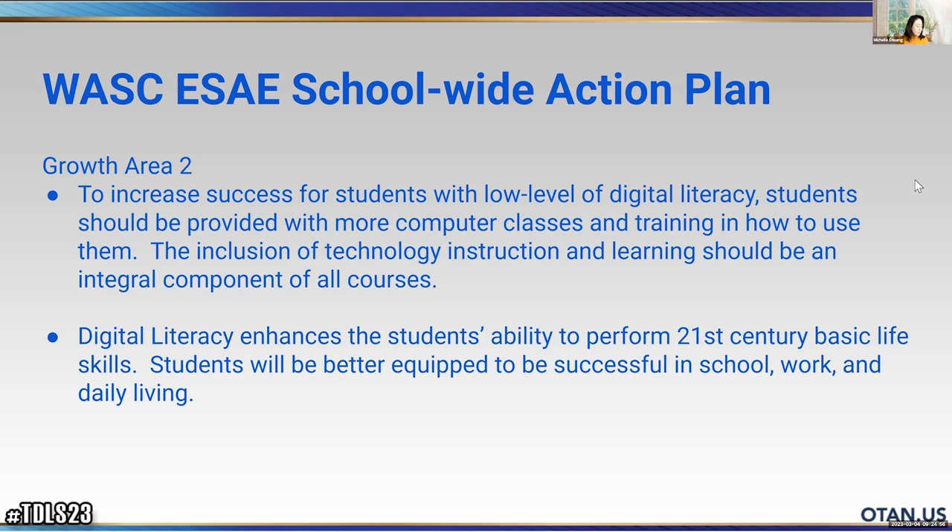This is our WASC action plan for our school. We want to increase the successes for our students with low levels of digital literacy. Students should be provided with more computer classes and training in how to use them, and the inclusion of technology instruction and learning should be an integral component of all courses. Digital literacy enhances students' ability to perform 21st century basic life skills and will help them be more successful in school, work, and daily living. We are making this a goal in our curriculum to encourage teachers and students to use more technology.